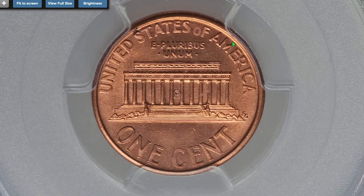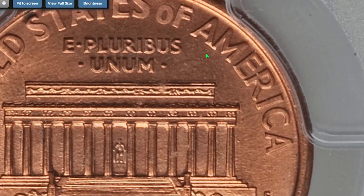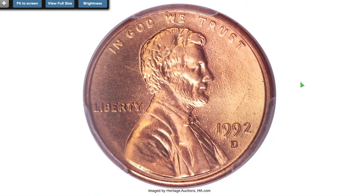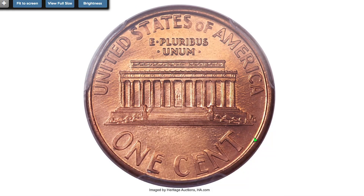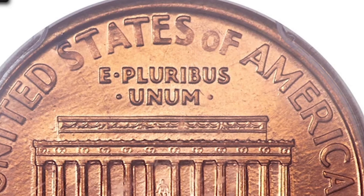These 1992 cents at MS65 were a rare Close AM subtype — a transitional variety that has the reverse of 1993. The design subtype is identified by a Close AM in 'America' and distant FG initials from the Lincoln Memorial, and was used on all proof and business strikes for 1993.